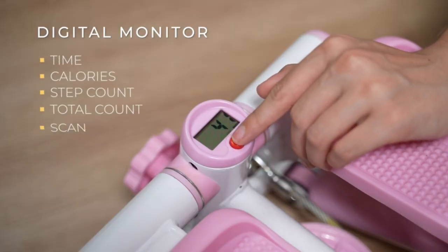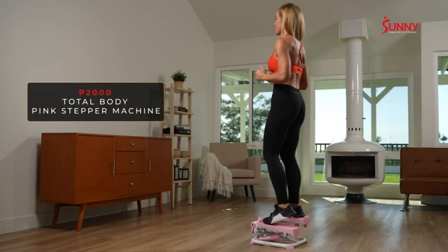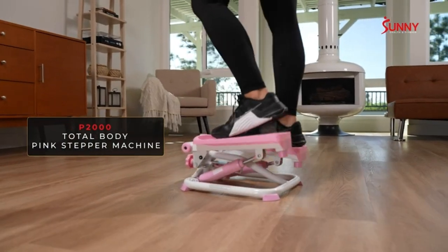It works perfectly for this purpose. Super easy and quick assembly. It's easy to use, cute, compact, and gives you an excellent workout. Easy install of the final piece to get it running. Cons: it does get dirty pretty easily.